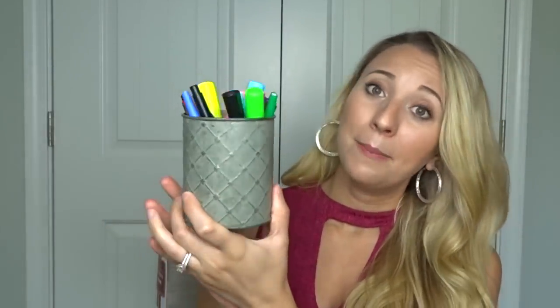I also got this pencil cup — it's actually a planter holder from Hobby Lobby, but I thought it would be perfect to just sit on my desk and put my pens and pencils in so that everything is in one place.